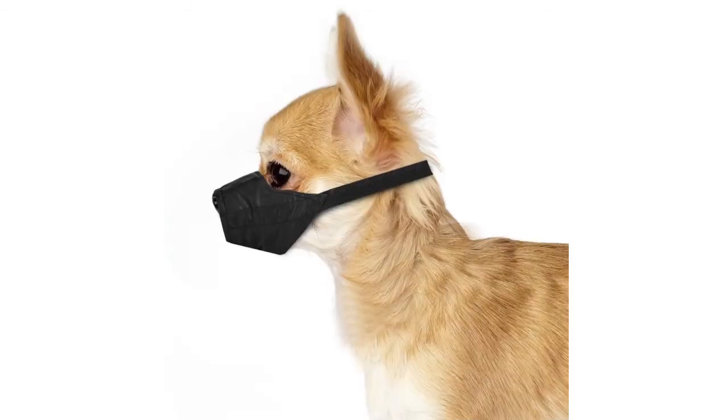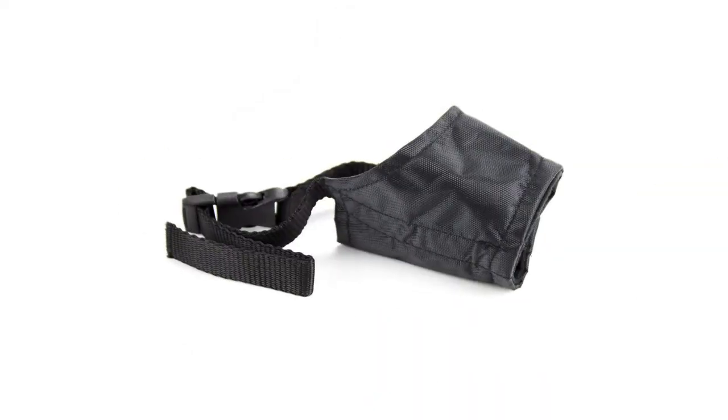The Weibo Pets Breathable Nylon Cloth Safety Muzzle retails for around $6.99. It has a rating of 3.1 out of 5 stars and this product is available in 3 different sizes.